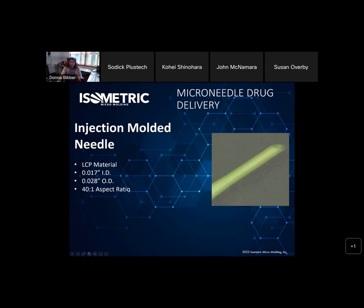Here's another one in LCP with a really high aspect ratio. A 17-thousandths ID, 28-thousandths OD, and a 40-to-1 aspect ratio. LCP has many different grades; in its unfilled state it's very brittle, so it needs a good filler — glass-filled or mineral-filled — to give it strength. It's a good go-to because it has very controlled, very little shrink.